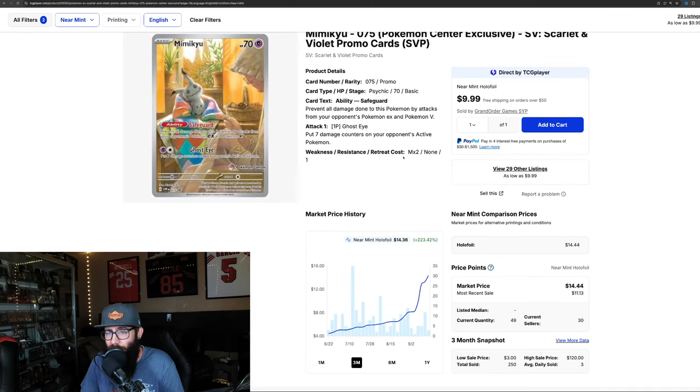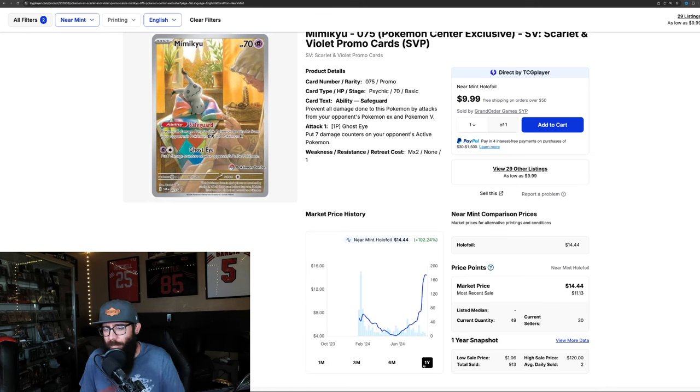We'll take a look at the Mimikyu — we touched on this in a recent video. This one's wild: 223% in the last three months, 124% in the last month, and 100% in the last year. You can see the chart — the same thing kind of happens. It was up, it came all the way down to $4, and now it's at $14. Very similar pattern.